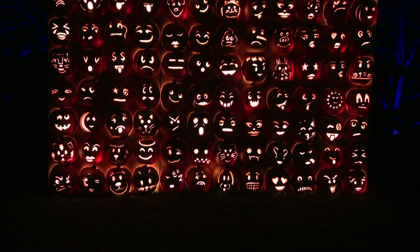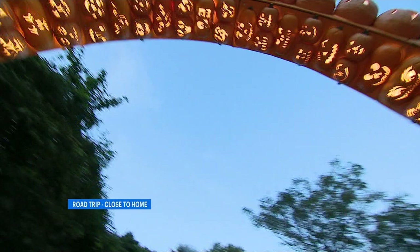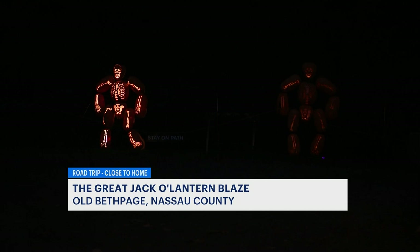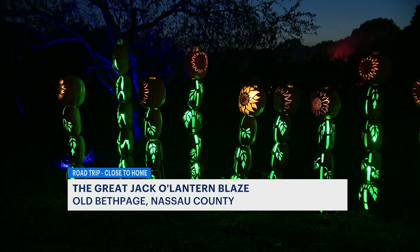Jack-O-Lanterns lighting up the night — Blaze Long Island is back, and we're taking a tour on this road trip close to home. It's an immersive walkthrough experience with over two dozen dazzling displays at Old Bethpage Village Restoration. There are more than 7,000 hand-carved jack-o-lanterns with really elaborate displays.